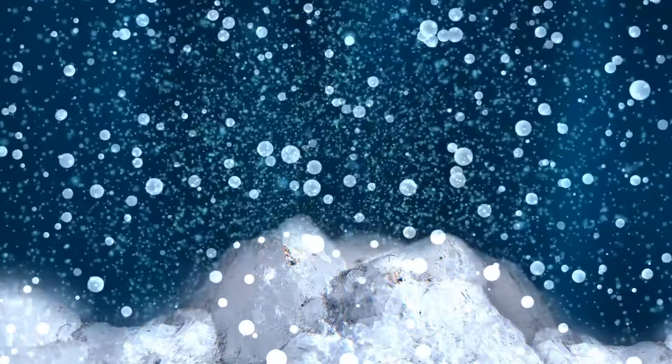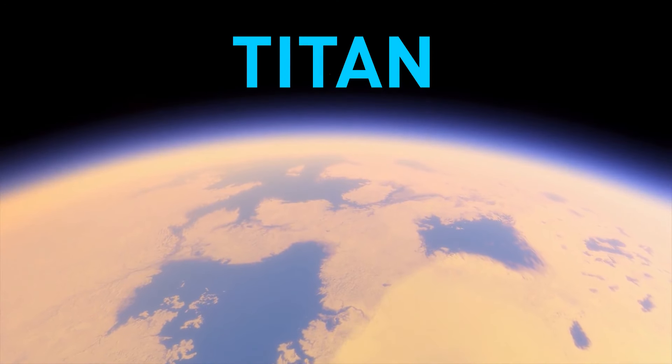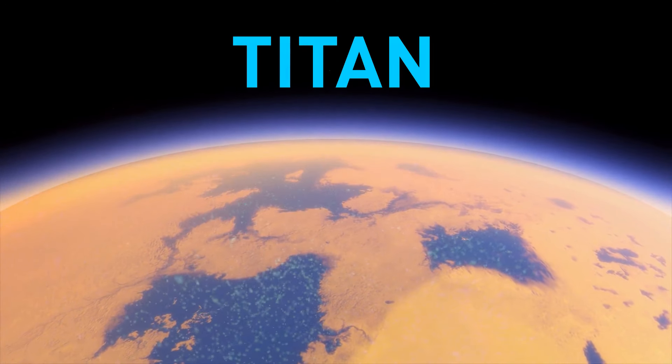This may be because Enceladus's ocean is rich in carbonates, just like soda water, and this soda water is likely to dissolve phosphates in the moon's rocks. The new discovery also suggests that on other icy moons of Saturn, like Titan, the waters may be loaded with phosphorus too.